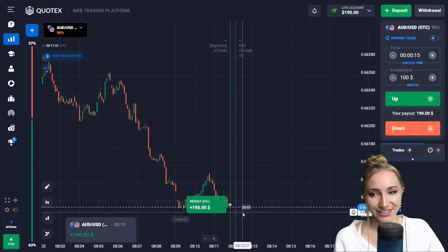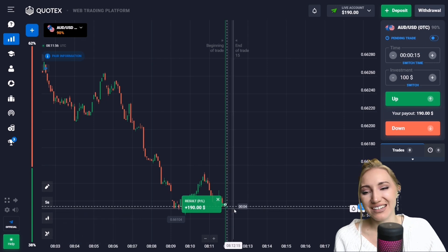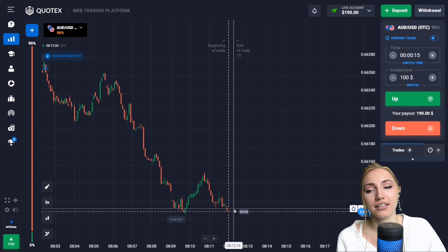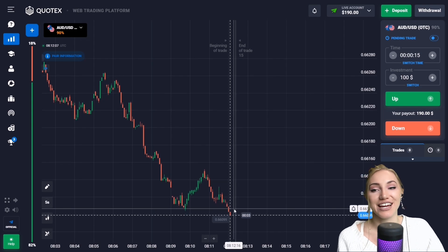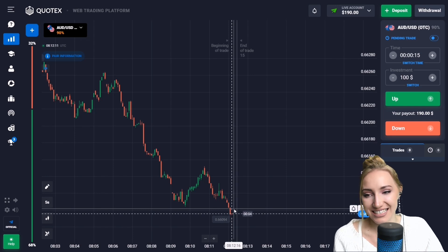That is very good — as you can see, this trade is profitable now. The price bounced up a little but then moved down, and we had enough time to work out this movement. Everything is very fast and we need to do everything dynamically. Let's continue.